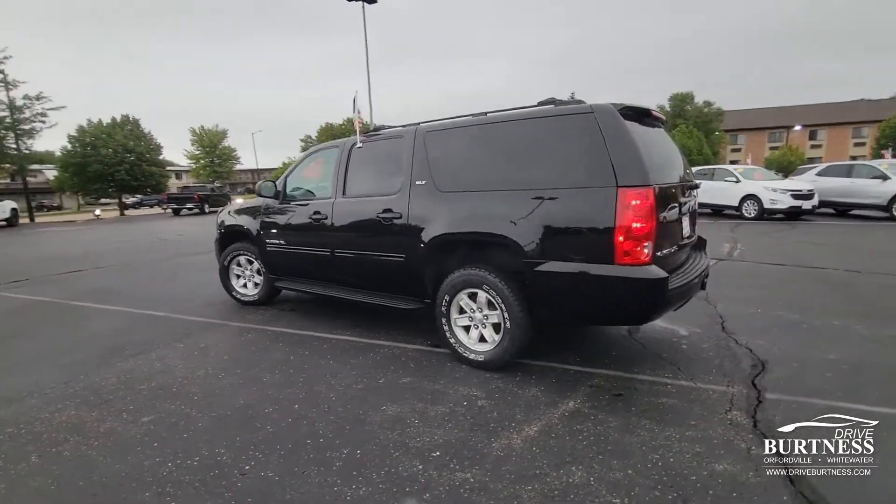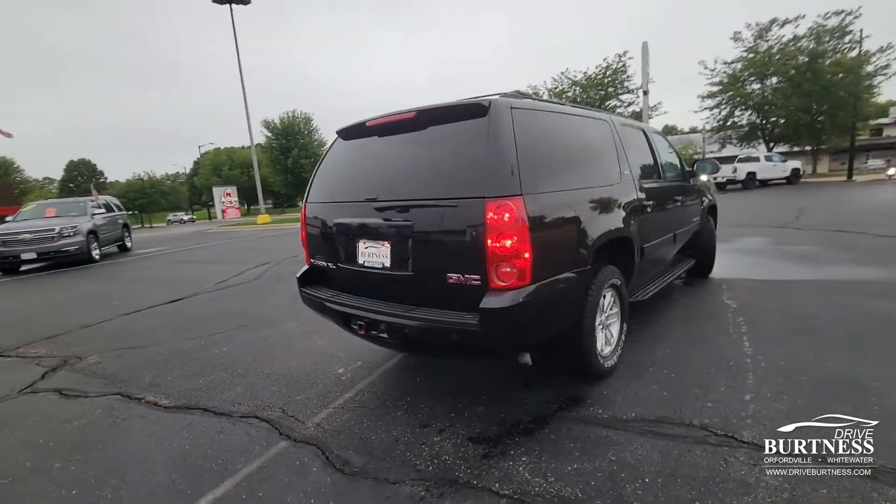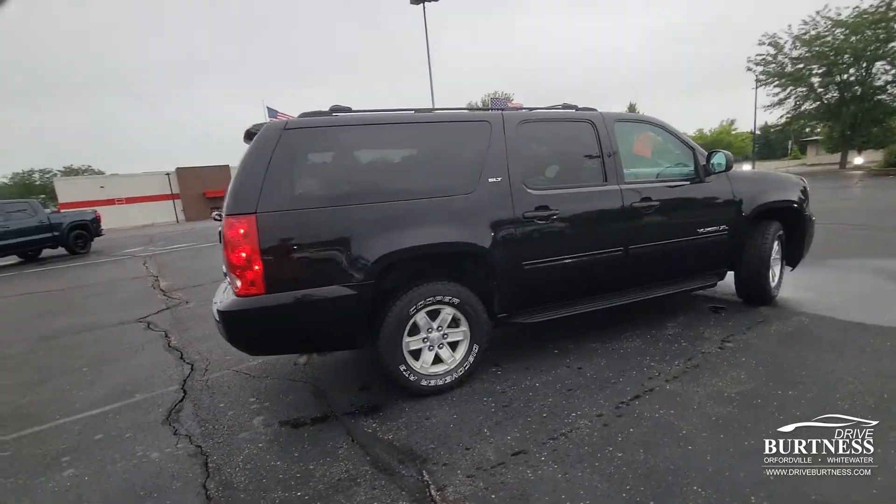It's an SLT model here. It's got 109,000 miles on it. Two-owner vehicle on the Carfax, and also a clean Carfax — no accidents or damage reported to it.